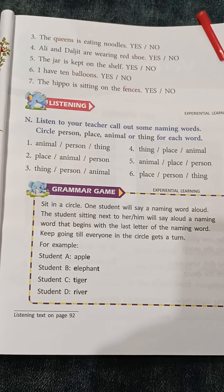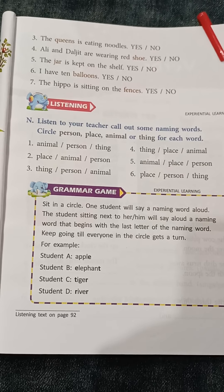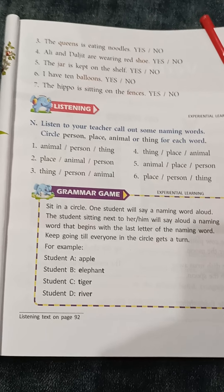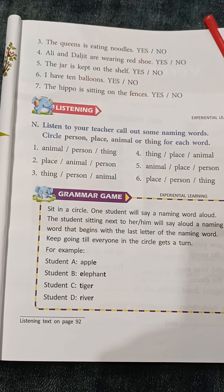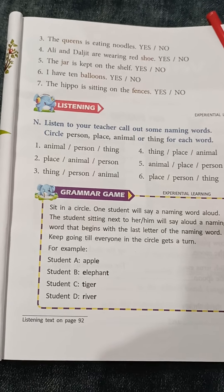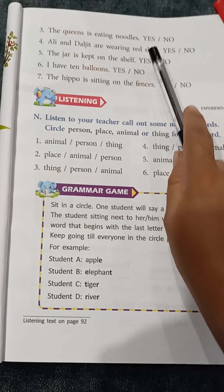Number 4: Ali and Daljeet are wearing red shoe. Ali and Daljeet are wearing red shoe is not correct, because both of them are wearing two pairs of shoes. So we are not having any S here. So it is a no.